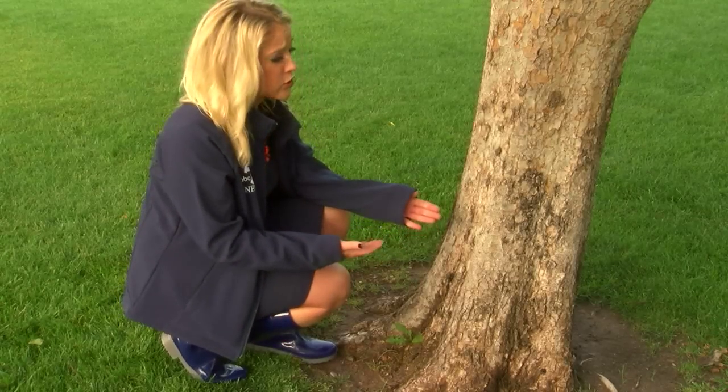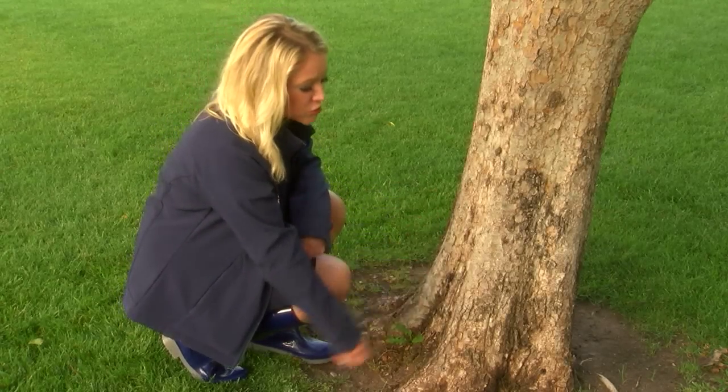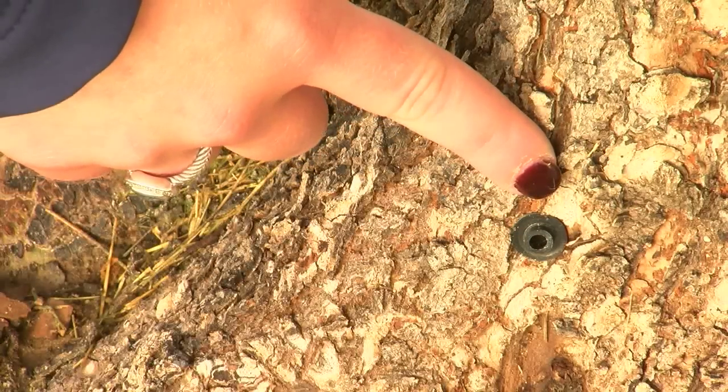Certified arborists say treatment for trees with bark beetles can be very costly, and depending on the size of the tree, several injections like this one may be needed. Replacement is about $200 an inch as the standard, so a regular 3-inch tree is going to be about $600 to $700.